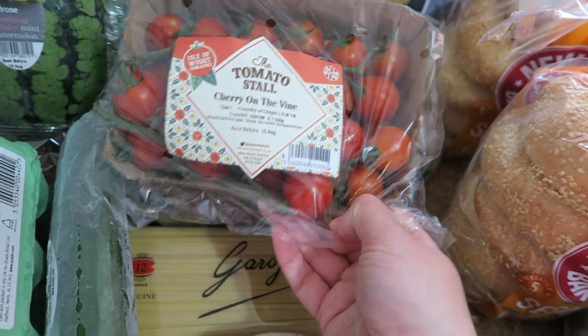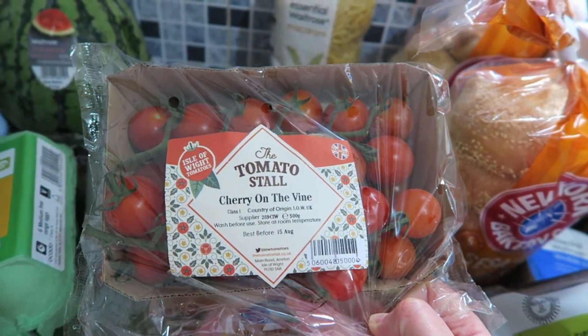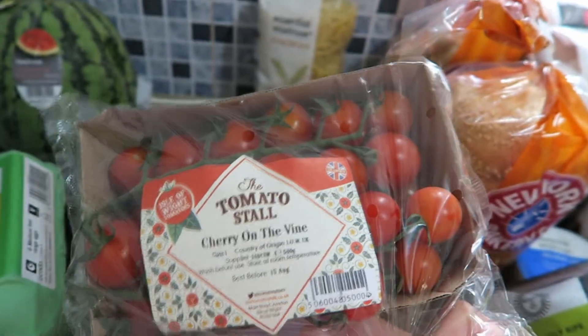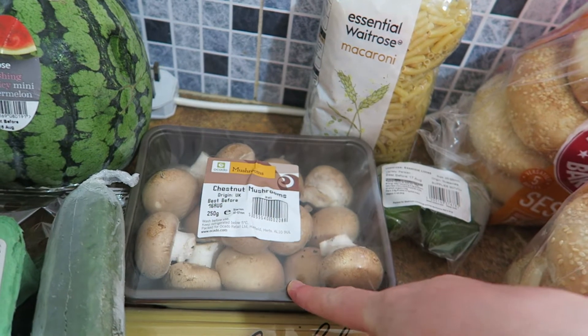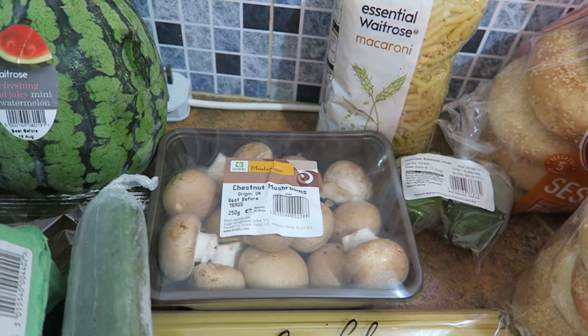A big tub of cherry tomatoes. I have been growing my own tomatoes — we just haven't had a massive yield this month, and one tub of these is about as many as we need a week. And I got some chestnut mushrooms. That is to go with some spinach and garlic on one of those little UHT creams.